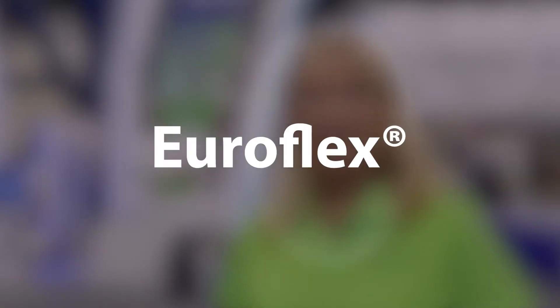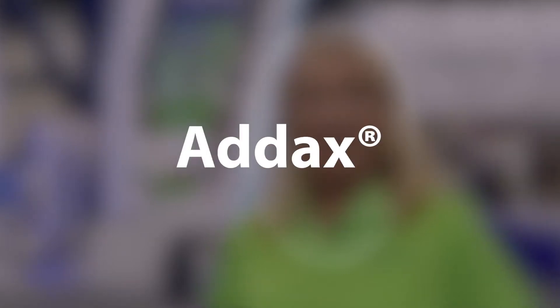Welcome to the Regal Rexnord booth at the Turbo Machinery and Pump Symposium in Houston, Texas. Although our name may be new, our flagship products of Copflex, Thomas, Euroflex, Powerline, and Attix have amassed millions of hours of reliable operation over the past century in API 671 and 610 applications. Our combined portfolio of products, services, global resources, and technical support is unmatched in the industry. Let's walk through the booth so we can learn more.